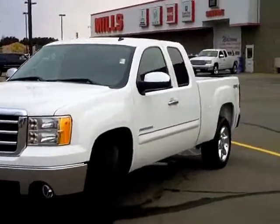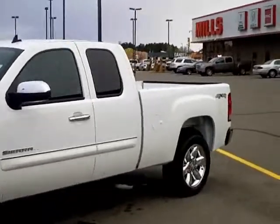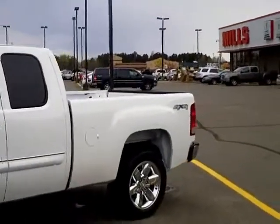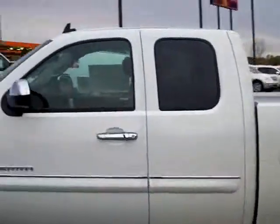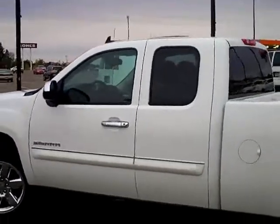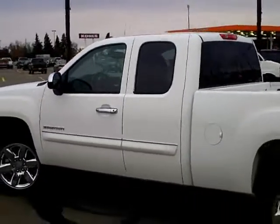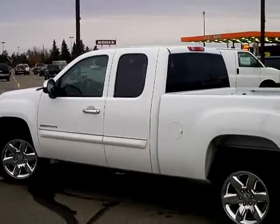You've always thought to yourself, man, I'd love to have one of those brand spanking new trucks, but they're just so expensive. I always wait for the year-old or two-year-old one so that somebody else has to take that big hit as they drive off the showroom floor. Well, this is your opportunity for that truck — except it's brand new and it's already taken the hit.